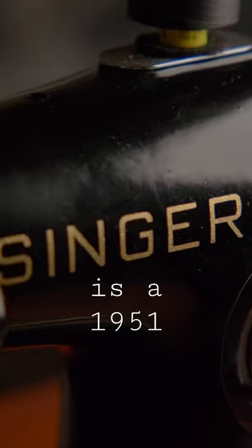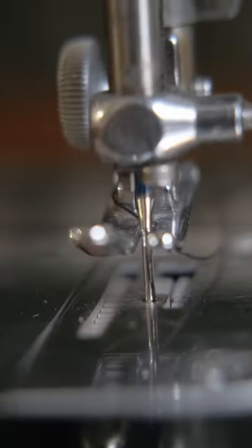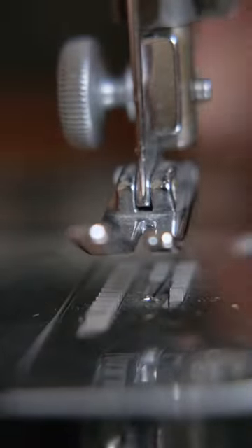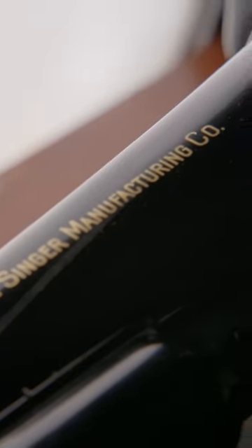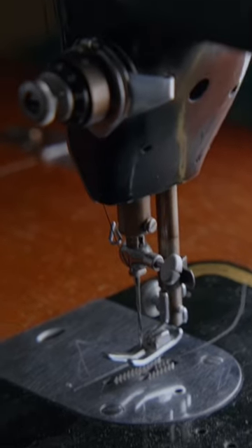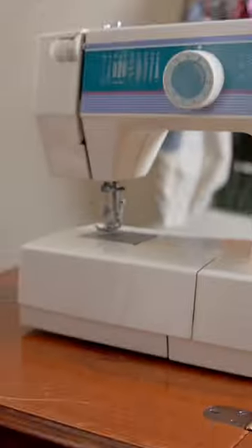This is a 1951 Singer sewing machine. Many consider the Singer 201 to be the finest domestic sewing machine ever made. This machine is already 70 years old, but how does it compare to a modern machine?